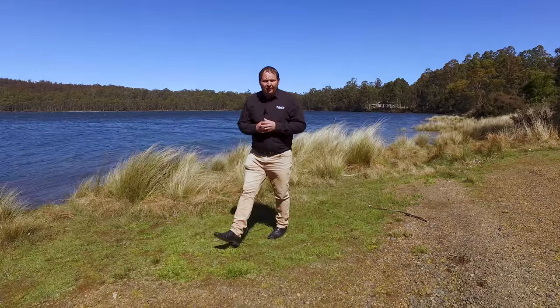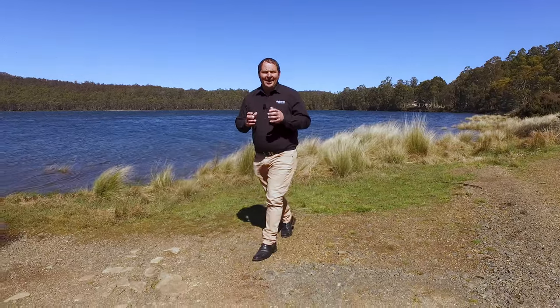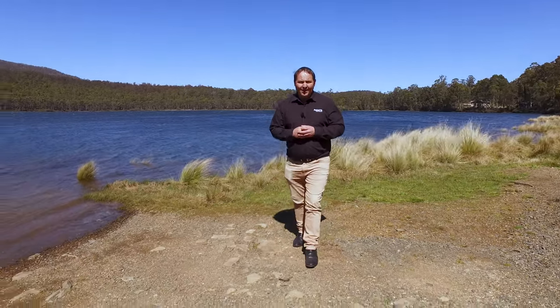G'day guys, Paul Belcher from Roberts Real Estate, and welcome to beautiful Brady's Lake. A stone's throw from this boat ramp, we've got a fantastic four bedroom home. Let's go up and take a look.